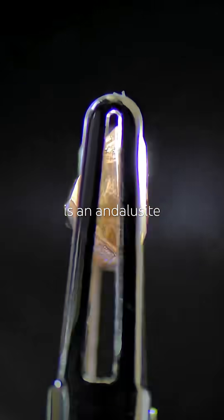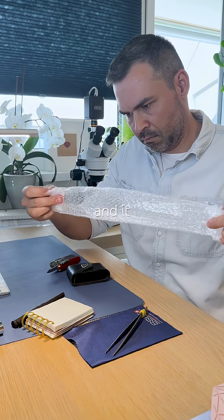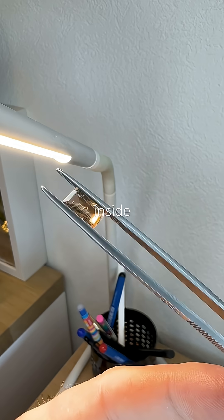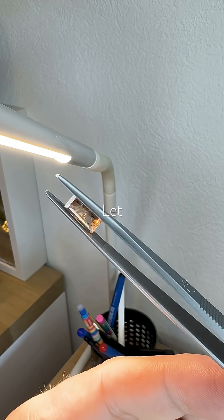You don't see this every day. This is an andalusite from Spain and it wasn't easy to get. It's a rare gem and what's inside makes it really special. Let me show you.